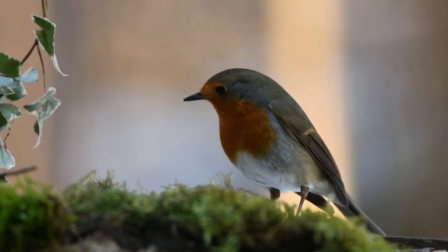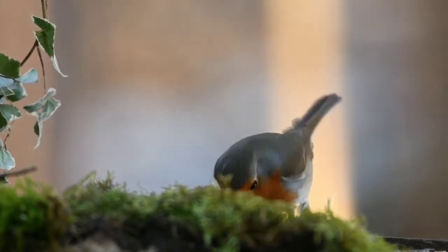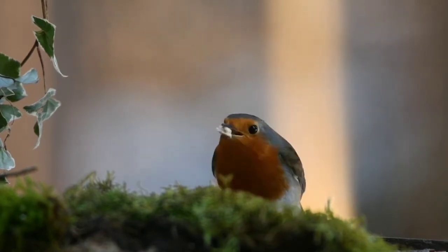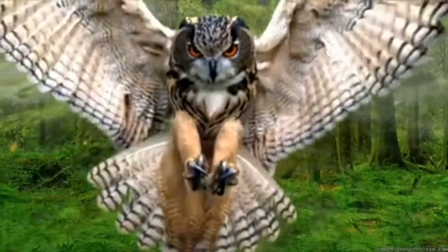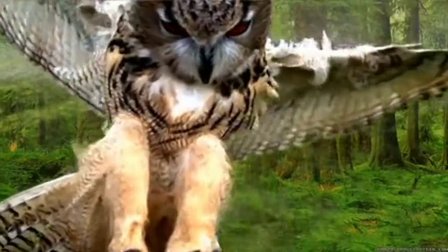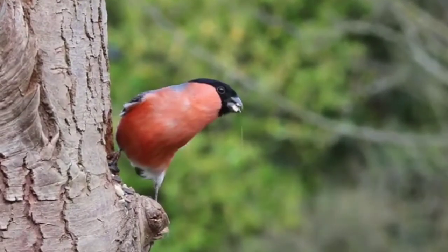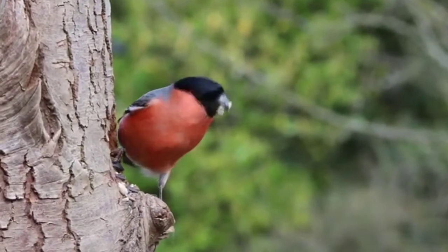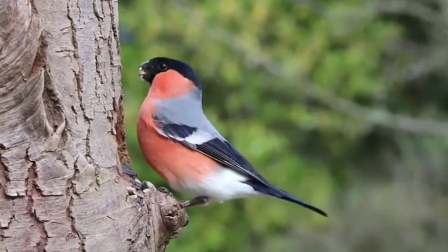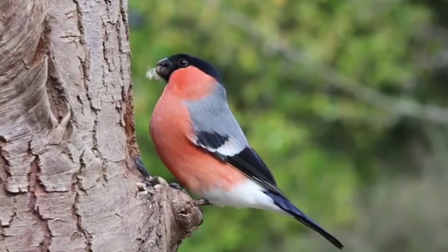Hello everyone and welcome back to the channel. Birds are indeed a very beautiful gift from nature. They are very different from each other because species are very different, and most of the differences between these birds come from their colors, their size, their beaks, or some abilities that are not found in others. They are mostly classified by these traits.